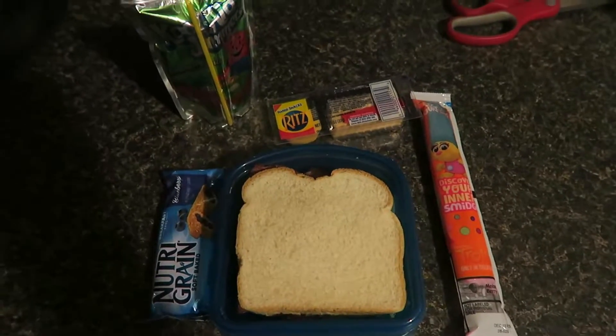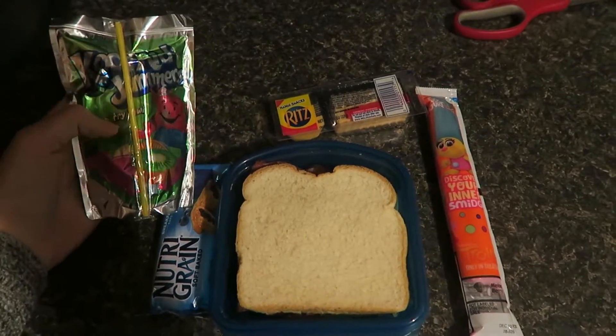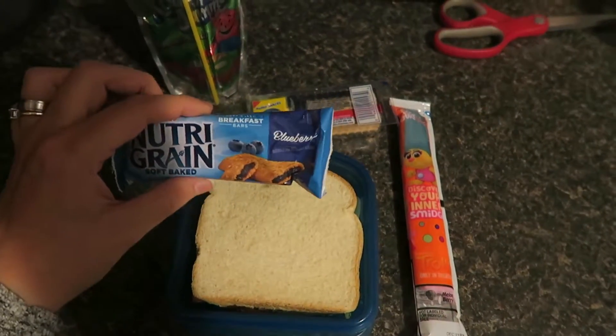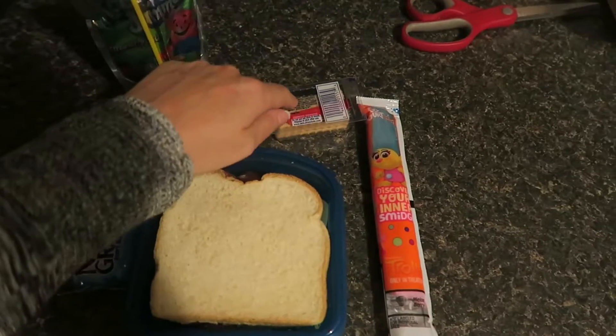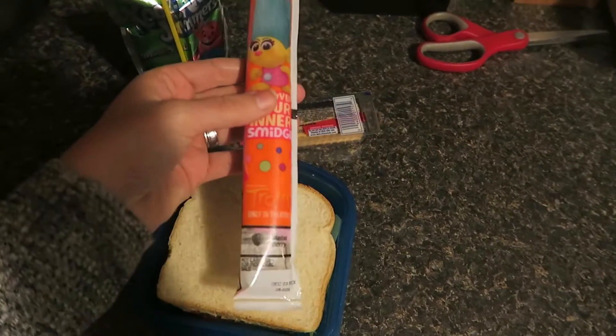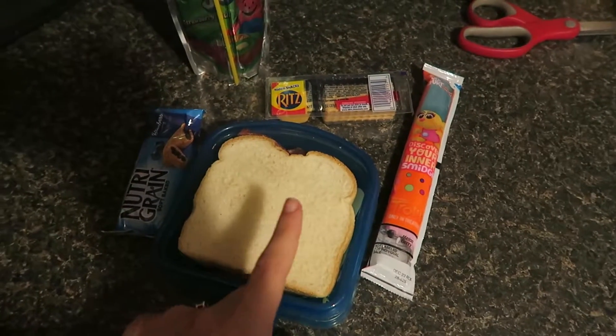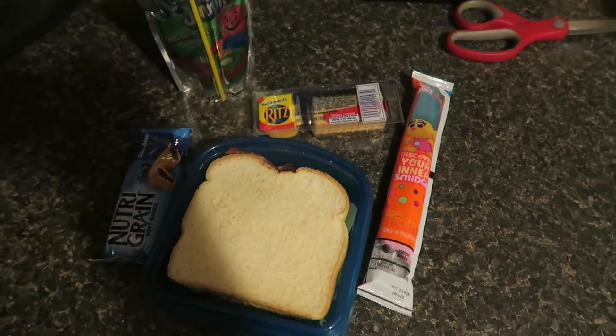Hey guys, here is Joey's lunch for Thursday. He has a Kool-Aid Jammer in strawberry kiwi, he has a Nutri-Grain bar in blueberry, Ritz crackers and cheese, one of these go-gurts in melon berry, and then he has a bologna and cheese sandwich. So that's his lunch for today.